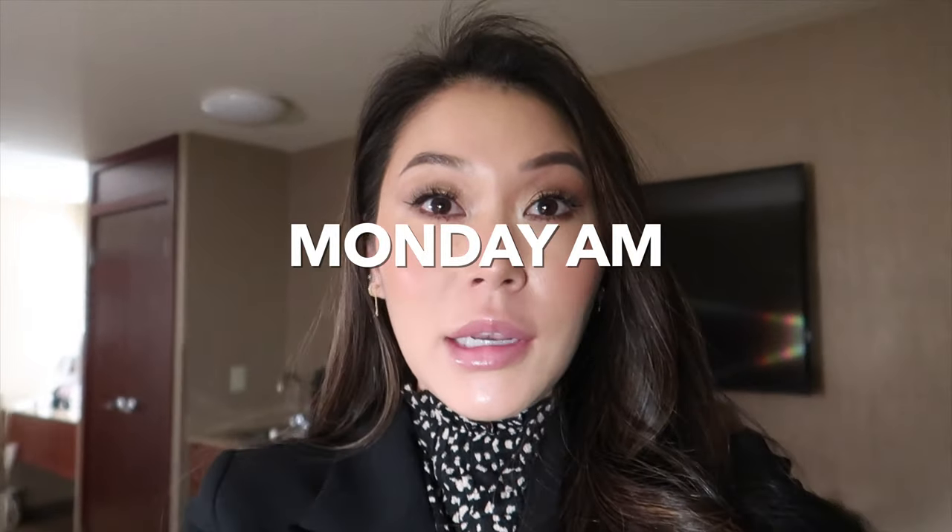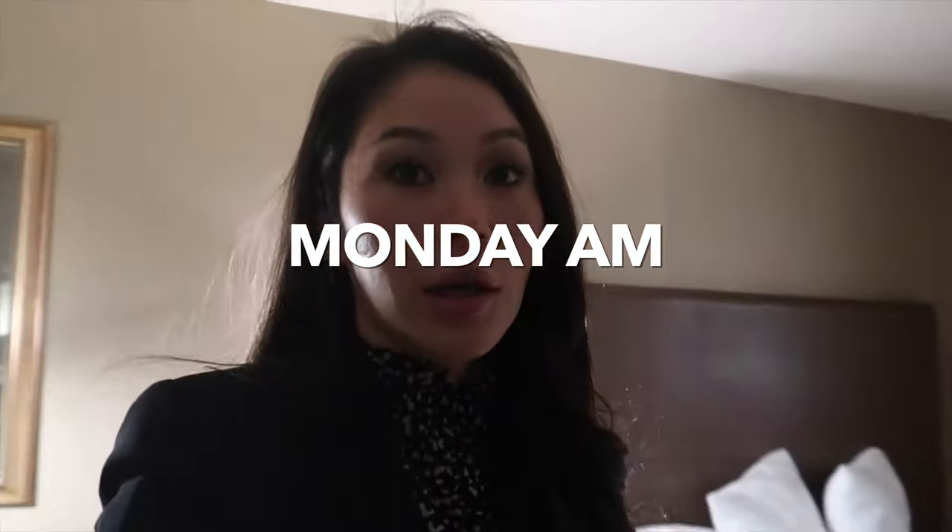Good morning! It's around 6:30 Monday morning, so I'm getting ready to go. It's about a 7-minute walk, according to Google. Let me show you how dark it is outside — I cannot believe we are starting class every day at 7am.